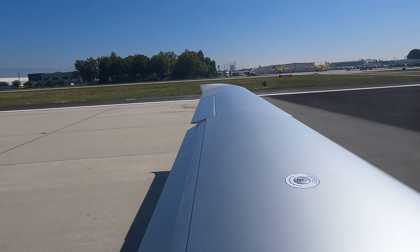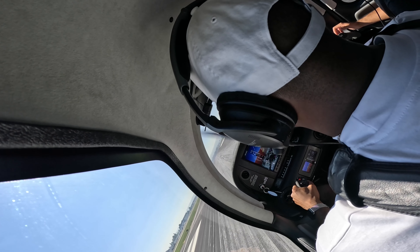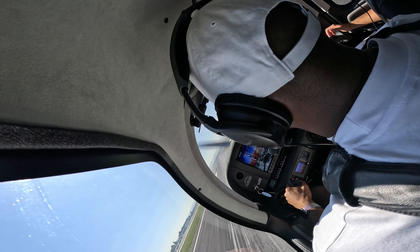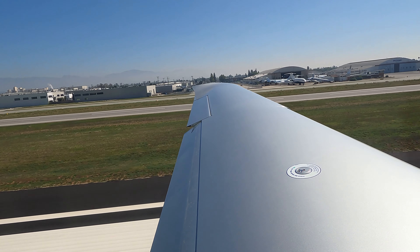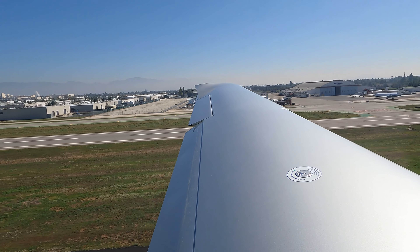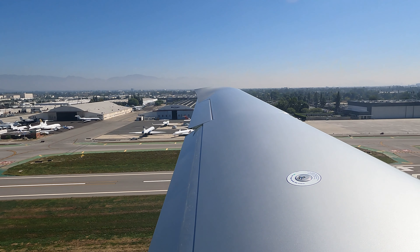Van Nuys Tower, Cutlass 9370 Delta, 2500, over the path, closed traffic, 1-6. Cutlass 937 Bravo Delta, Van Nuys Tower, make one left 360 for departure. Line control — your control — line control. 7-8 Delta, 360, left 360.